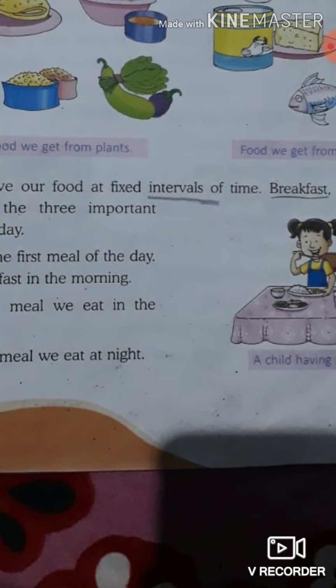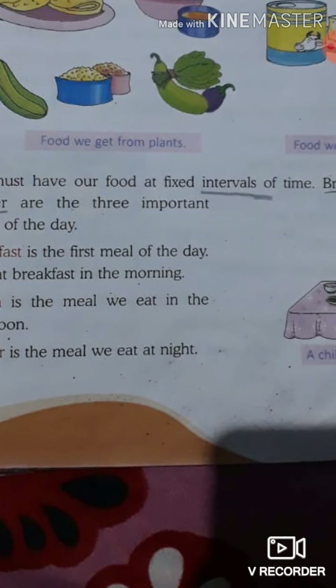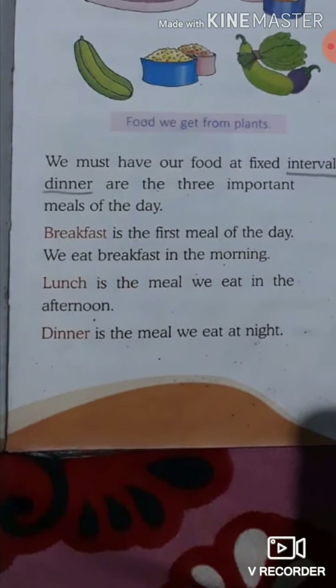For example, in school we have a specific lunch time. After breakfast in the morning, our stomach is filled. In the afternoon we eat lunch, and at night we eat dinner. So these are the 3 basic, important meals of the day.